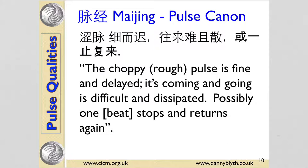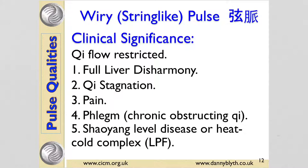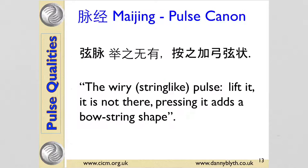The Mai Jing says the choppy pulse is fine and delayed; its coming and going is difficult and dissipated, and possibly one beat stops and returns again — in other words, it possibly feels irregular. The wiry or string-like pulse, like a guitar bow or a zither string, feels hard and taut, rebounds against pressure at all levels, not fluid or wave-like — with a slightly sawn-off top to the pulse. It means the flow of qi is restricted, so it can indicate liver disharmony like liver qi stagnation, liver yang rising, liver fire, qi stagnation, or pain. Phlegm can obstruct the qi, and it can also be a shaoyang level disease in terms of six levels, or a heat-cold complex. The Mai Jing says the wiry pulse — lift it, it's not there; pressing it adds a bow string shape.